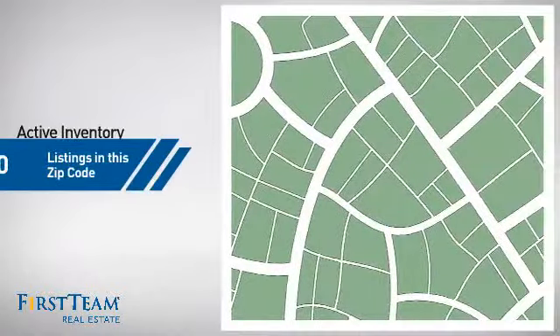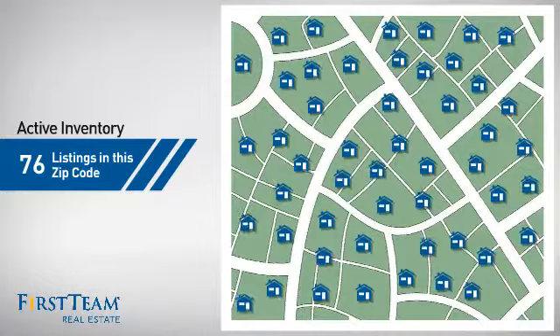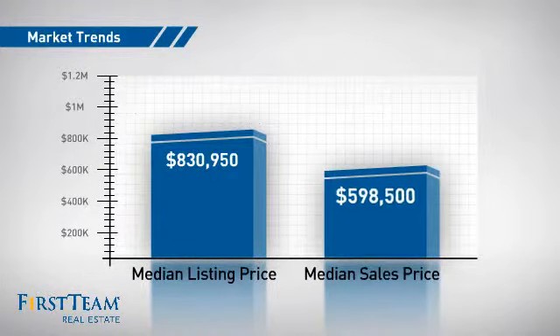Wondering how it stacks up against the competition? There are now just over 75 homes on the market within this zip code, with a median list price of just over $800,000 and a median sale price of just under $600,000.